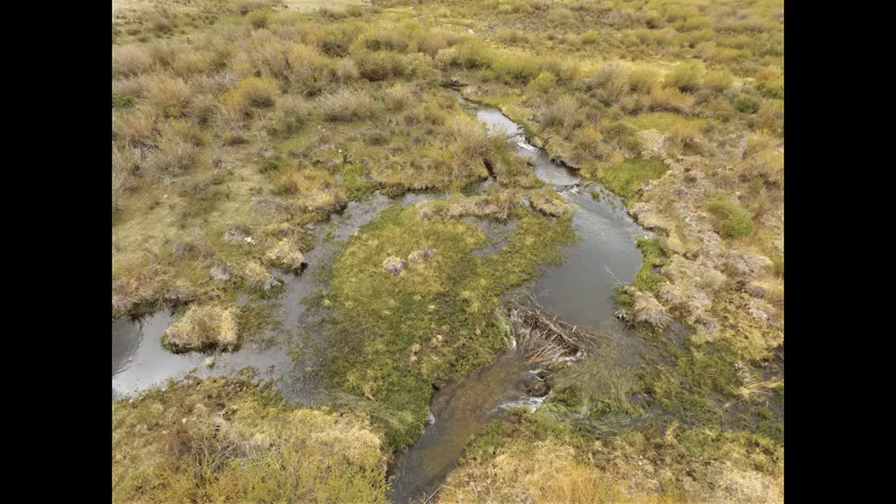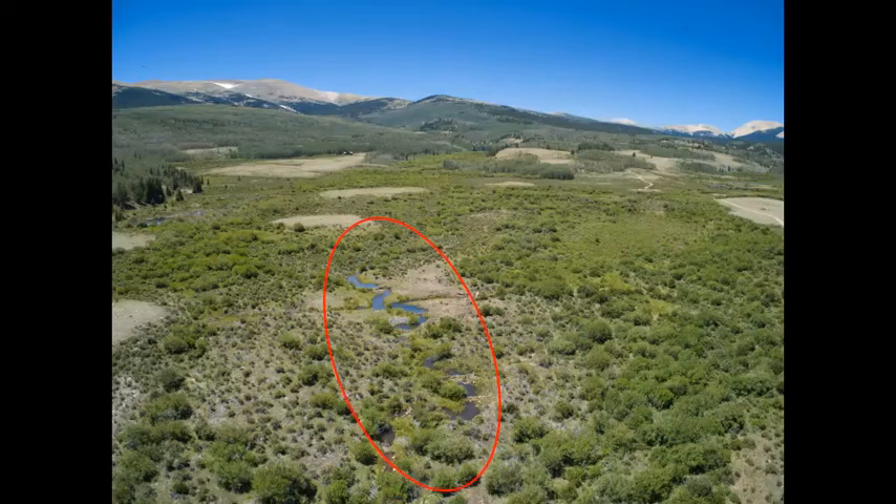So can we say these structures have successfully restored a stage zero beaver stream? Let's take a wider view and see. Aerial view of the post-treatment site: we can see a group of BDAs here at the center of the screen and it looks pretty good, but it is definitely not a stage zero beaver system. This does not look like or function like a beaver complex, but these treatments have added structure to an otherwise simplified stream channel.